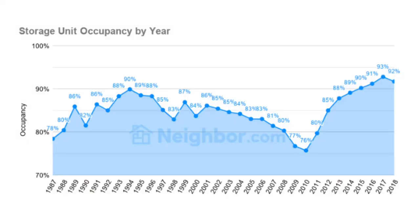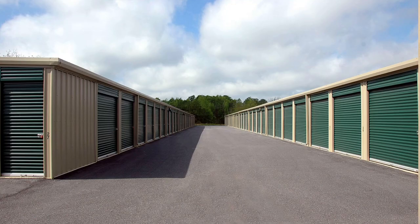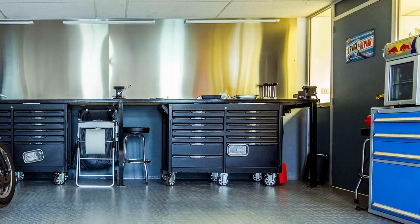That means that there is a very high demand for these storage units. And that's because one in every nine American families uses a storage unit. So personally, I wanted to get into this storage business, but I didn't want to find investors, take out a loan, do due diligence on a property, go through all of that paperwork. I just wanted to take an asset that I already had, that was my garage, and use that to generate passive income.